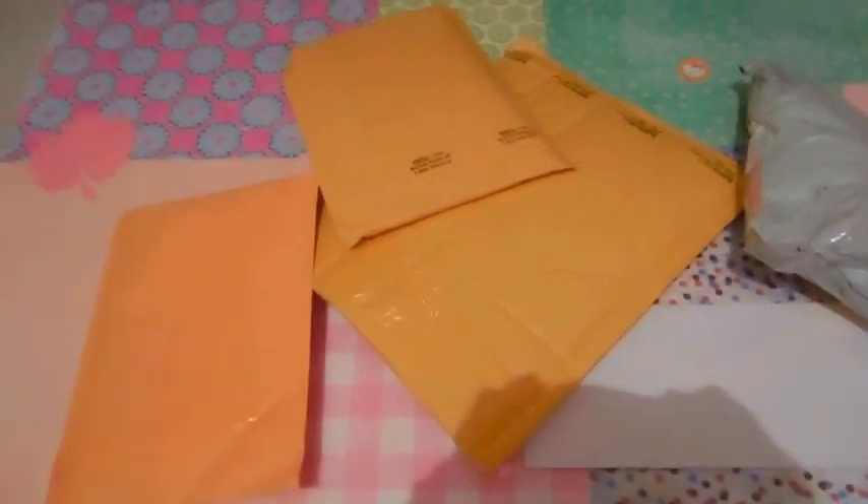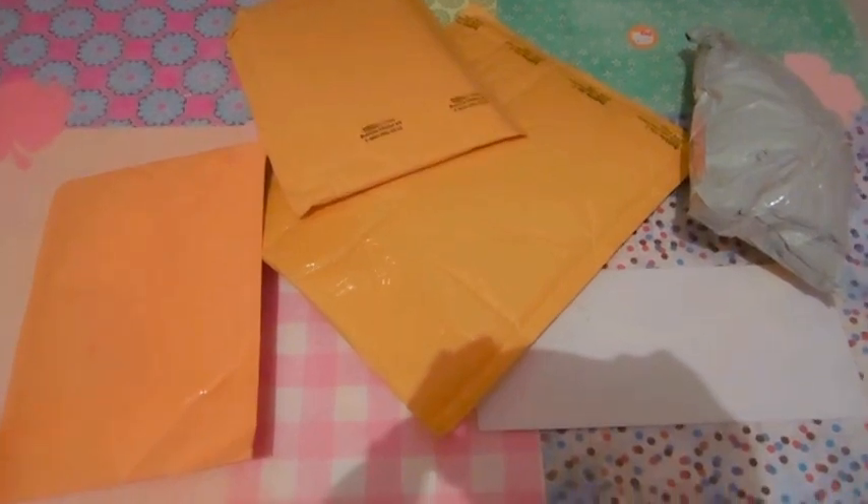Hey everyone, it's Kitty Winchester here and as you can see I have a little eBay haul. This is my eBay haul for March.